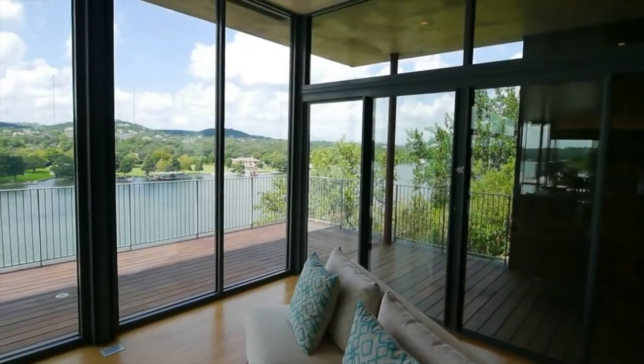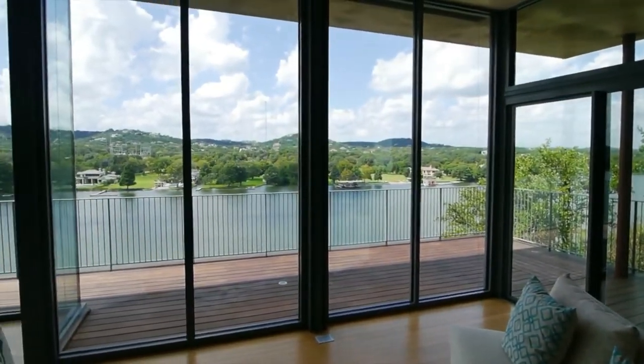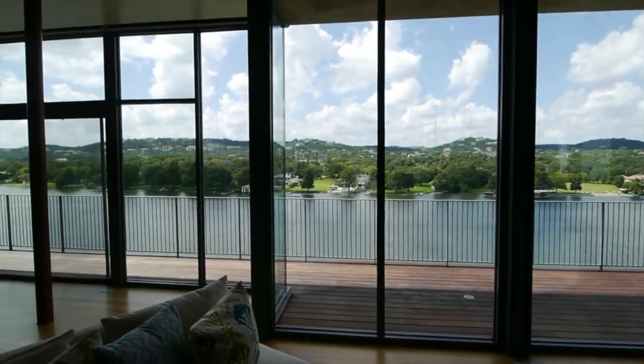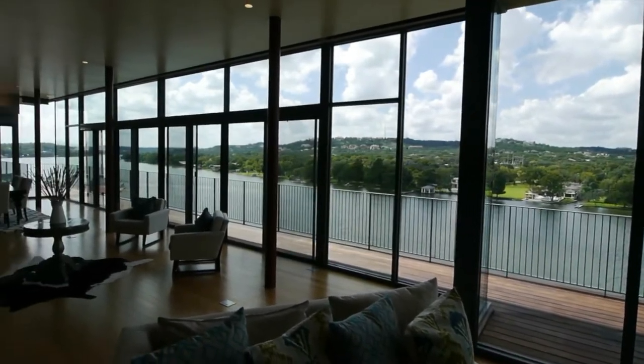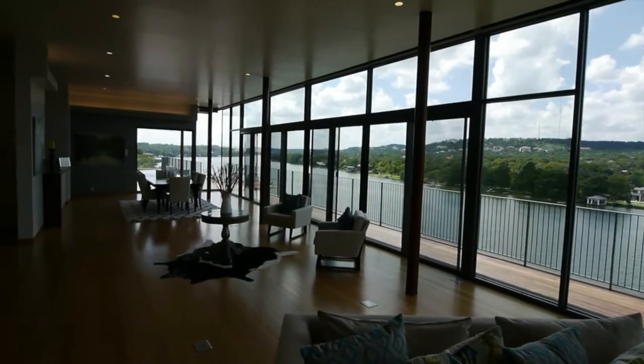Inside, we see the north end of the long room that runs the entire length of the home. At this end is a sitting area, and at the other end is the portion of the room now used as a dining room. Electrically operated shades cover all these windows when desired.